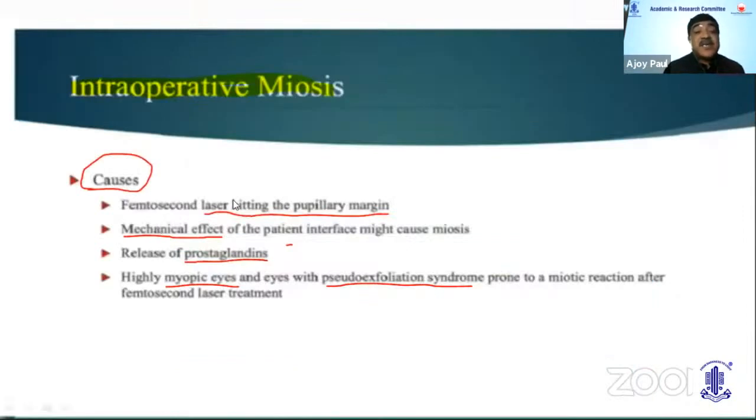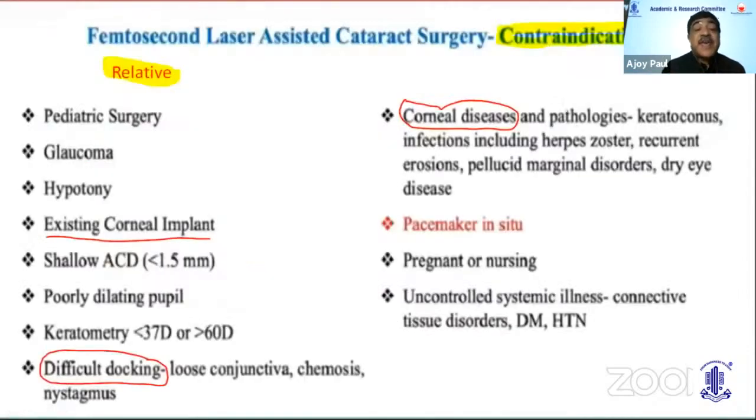Intraoperative miosis can be caused by the laser hitting the pupillary margin or a mechanical effect, particularly with prostaglandin release in myopic and pseudoexfoliative eyes. The best prevention is to use NSAIDs before surgery. Contraindications include corneal disease, keratoconus, corneal opacities, pellucid marginal degeneration, and advanced dry eye. A pacemaker in situ, a patient who cannot lie supine due to neck deformity, and existing corneal implants are also relative contraindications, though the procedure is now being performed in pediatric surgeries and glaucoma cases.